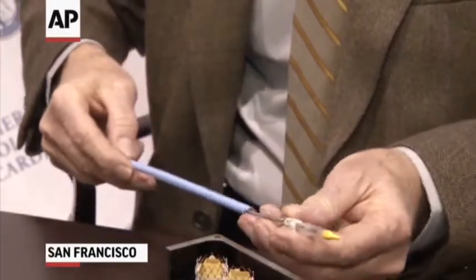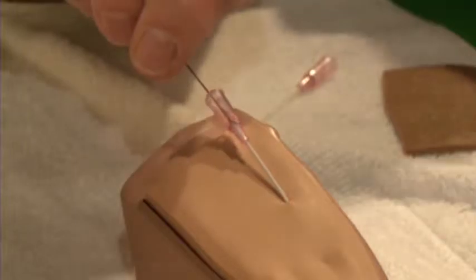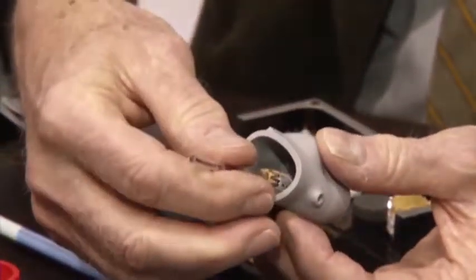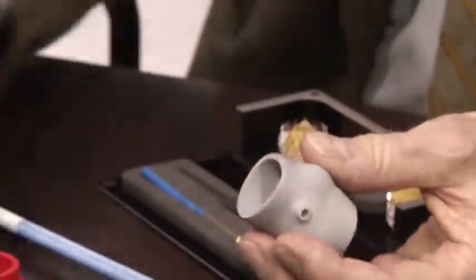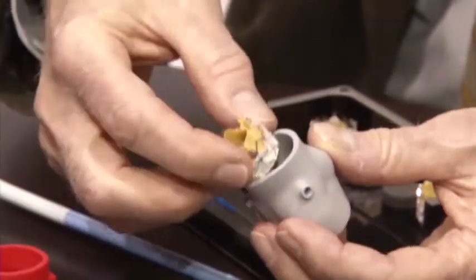we're able to put catheters in through the leg, sometimes through the arm, to make a very tiny hole to get into the bloodstream and take things up to where the blocked valve is. Before, the technique could only unclog arteries, but now doctors can use tiny tools and tubes to fix valves, irregular heartbeats, and holes in the heart.